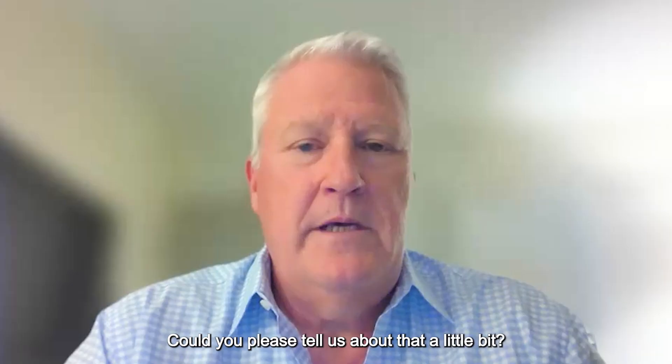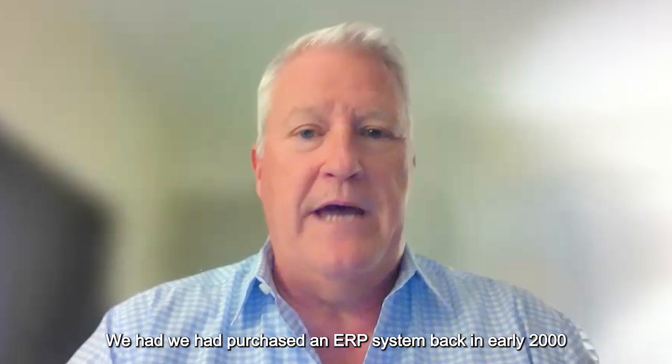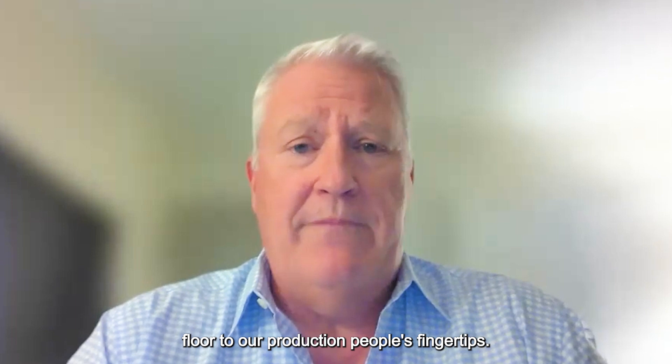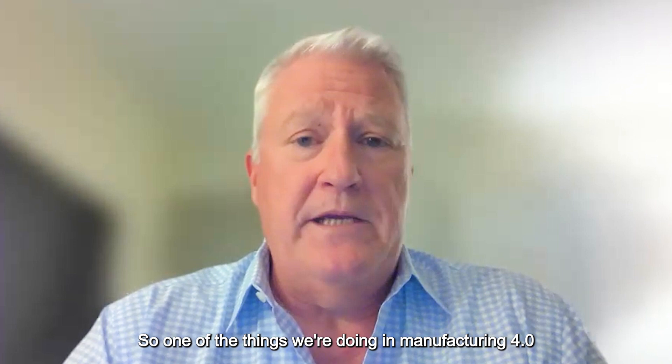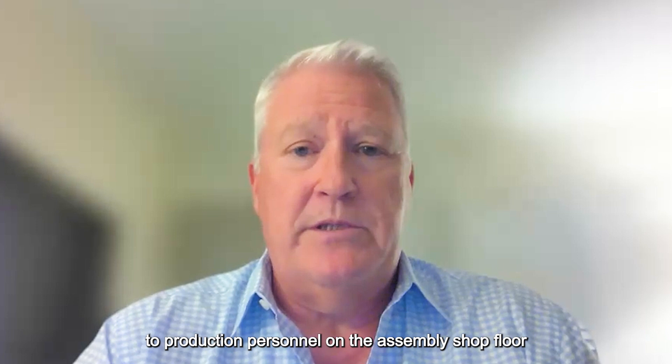BTE is investigating manufacturing 4.0 — could you tell us about that? Sure — that goes hand in glove with lean and the work we're doing on the manufacturing floor. We recently went through a new ERP implementation. We had purchased an ERP system back in the early 2000s that replaced a 15-year-old system, and had gotten to the point where we needed to upgrade the technology and improve the availability of information right on the shop floor at our production people's fingertips. One of the things we're doing in manufacturing 4.0 is dramatically improving both the availability and richness of data available to production personnel on the assembly shop floor.